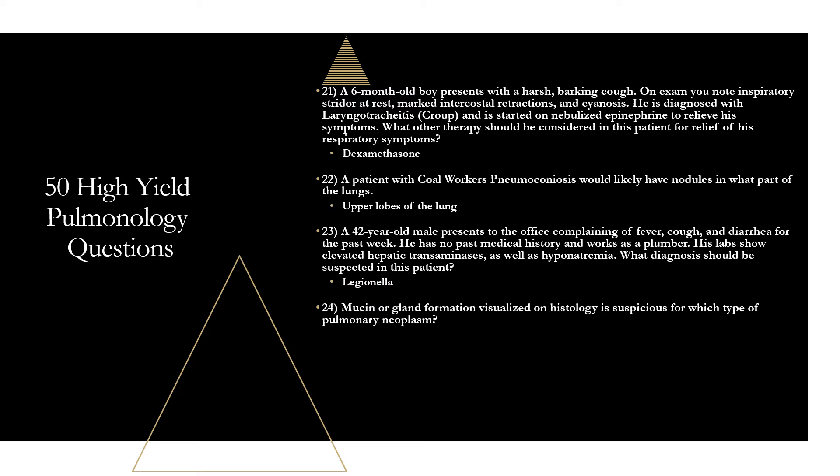Question twenty-four: adenocarcinoma arises from the bronchial mucosal glands. If they mention histologic findings with mucin production or gland formation, think adenocarcinoma.